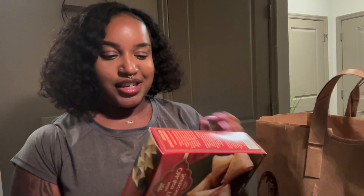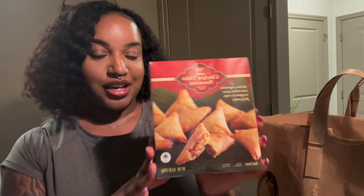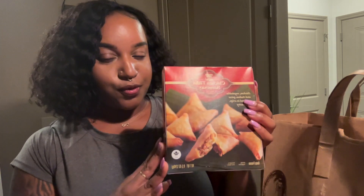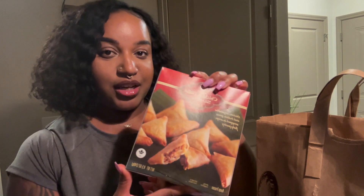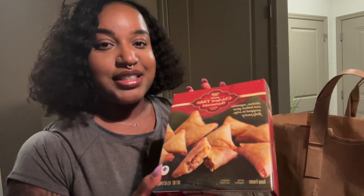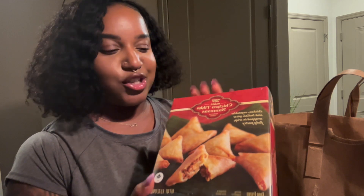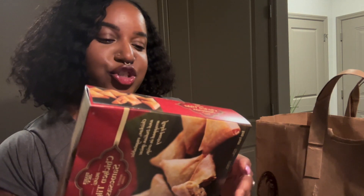The very first thing I got was the mini chicken tikka samosas. I've never actually had these from Trader Joe's before, so I'm really excited to try them out. I have had the samosas before — I think it was the vegetable kind. I recently tried chicken tikka masala, which is a famous Indian dish, and I really liked it. Inside these it has chicken, vegetables, Indian spices, and they're wrapped in a crisp flaky pastry.